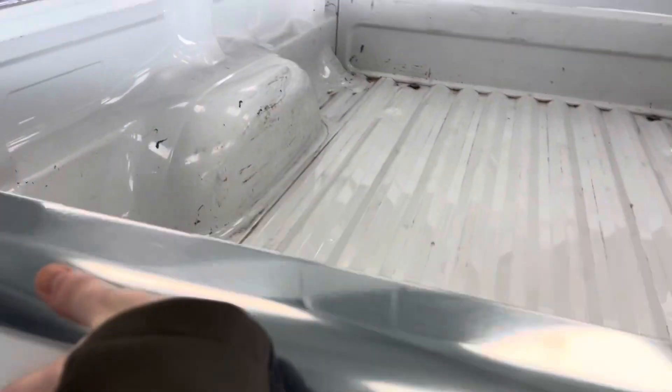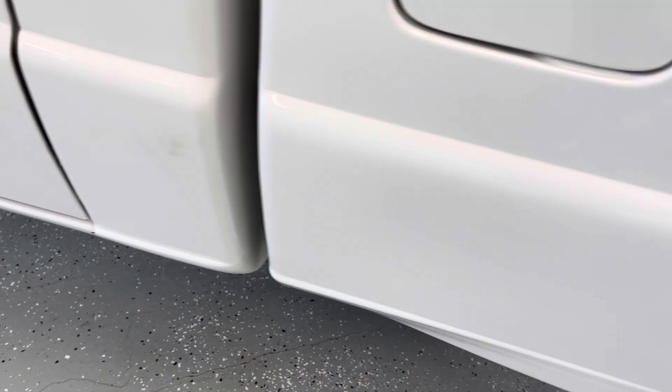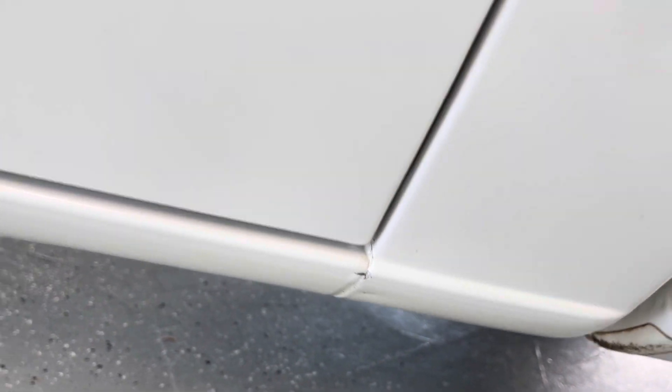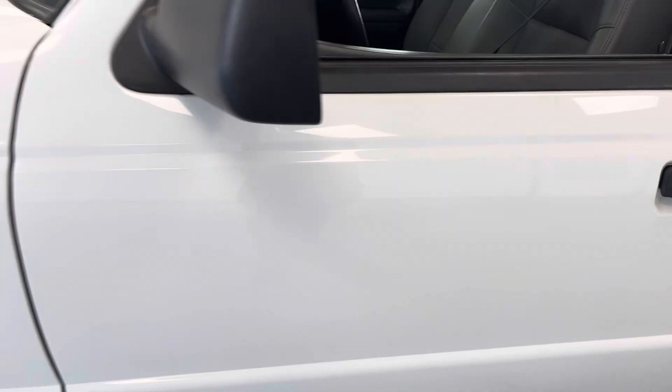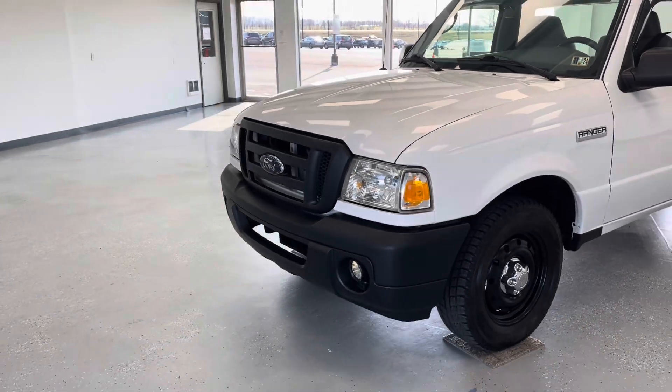We'll put the tailgate up and continue back around to the driver's side. You've got a few scratches and stains up here closer to the top, and we are back to where we started. That generally concludes this video vehicle tour.